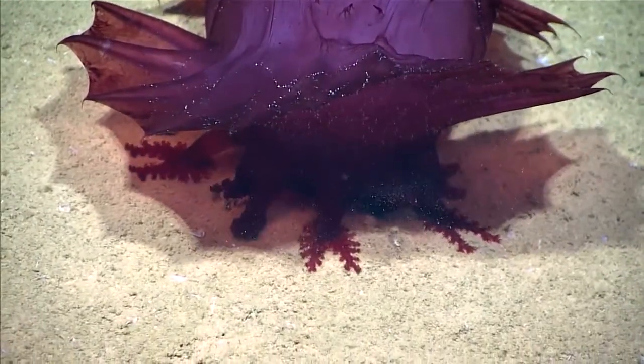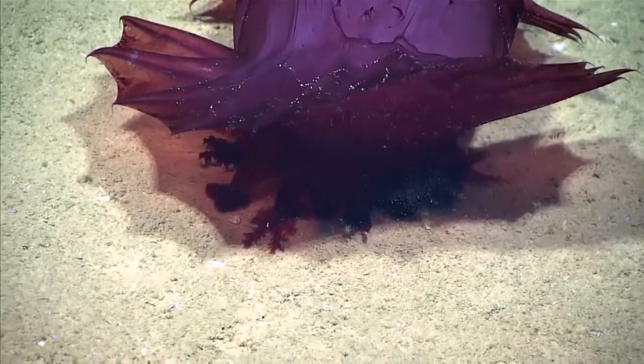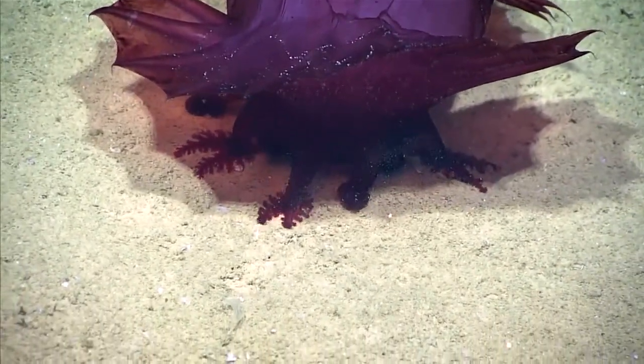These tentacles, which are modified tube feet, scoop in the sediment. They are only taking in material from the surface of the sediment, which is higher in organic material.